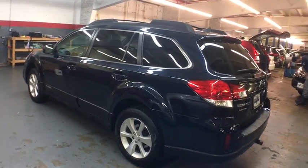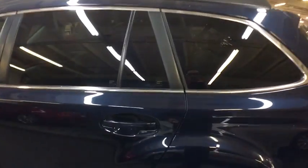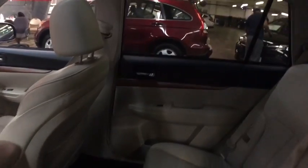Power passenger seat, all-wheel drive, leather-wrapped steering wheel, Bluetooth, cruise control, power door locks, fog lights, heated front seats, security system, child safety rear door locks.